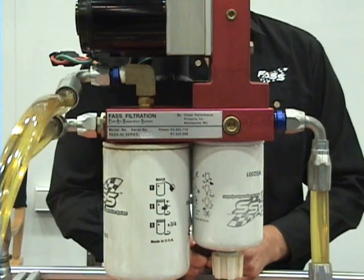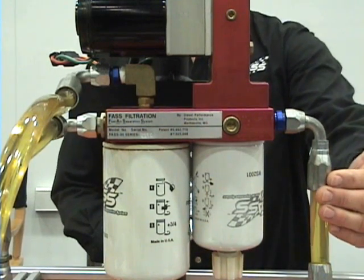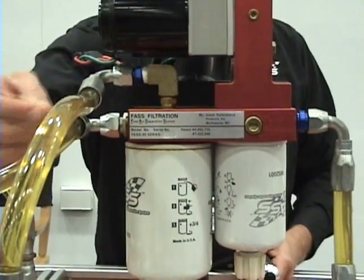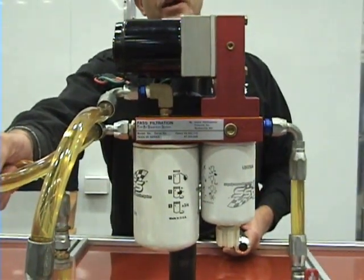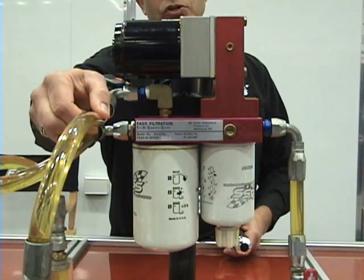That's the FAST system. What we're looking at is a fuel air separation system — the FAST. We're looking at the suction line coming from the fuel tank, then the feed line going to the engine, and the additional return line going back to the fuel tank. This is where we're separating the air out and sending it back to the tank, so we can keep pure fuel going to the engine.